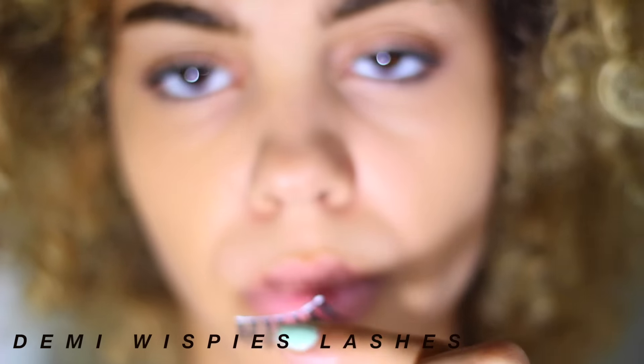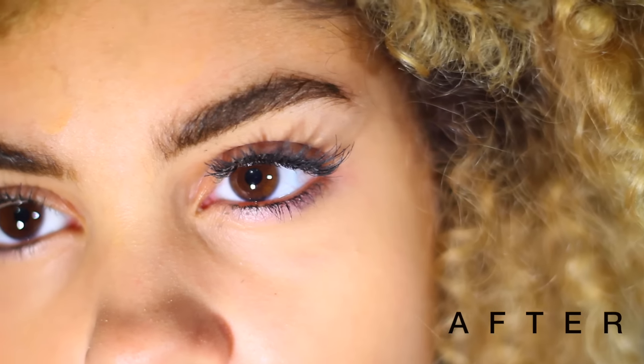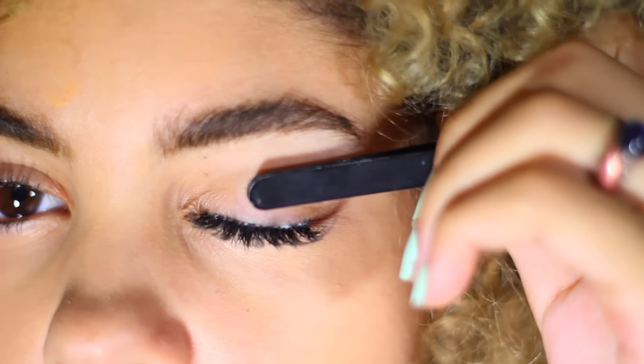Waterproof mascara used to cut it for me, but then I discovered lashes. They make you look all glammed out even if you really didn't try with your makeup. I do my eyelashes before my wing eyeliner because I'm going to show you my lazy wing technique.